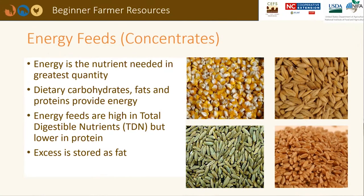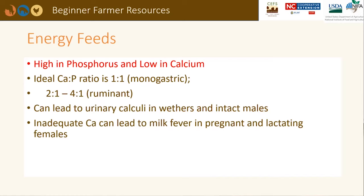Energy is the nutrient needed in the greatest quantity and can't always be met with forages. Dietary carbohydrates, proteins, and fats can provide energy. Excess energy is stored as fat. Small ruminants store fat internally around the kidneys and heart; their meat is not as marbled as cattle. Corn, barley, wheat, and oats are very common energy feeds. Energy feedstuffs are high in phosphorus and low in calcium, which can lead to urinary calculi in males.